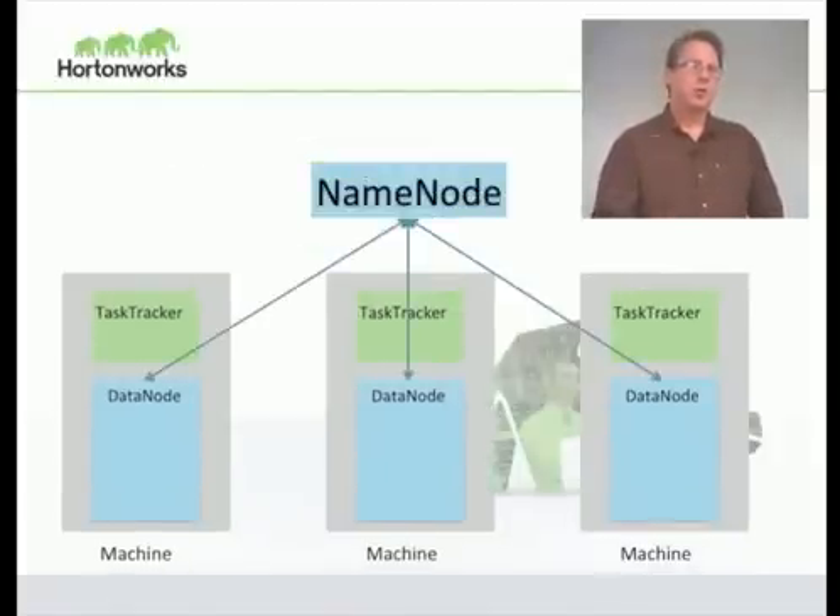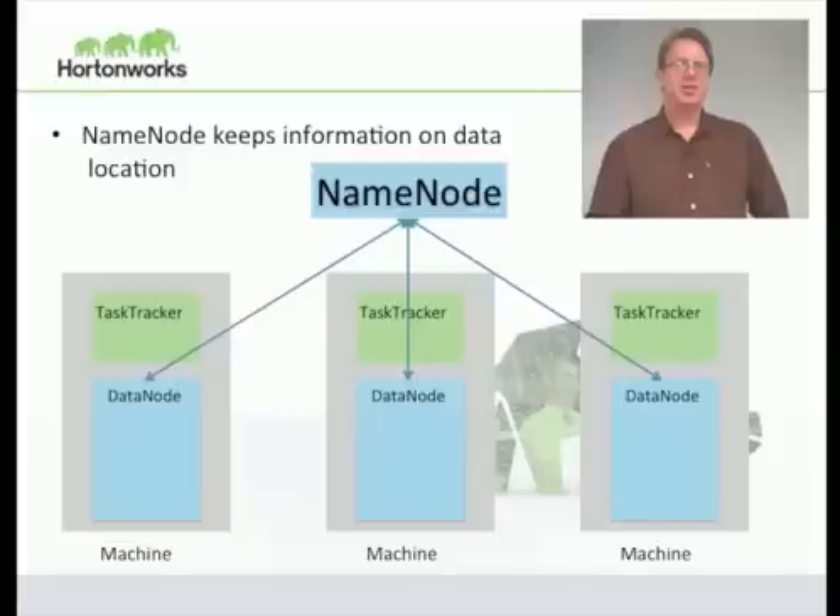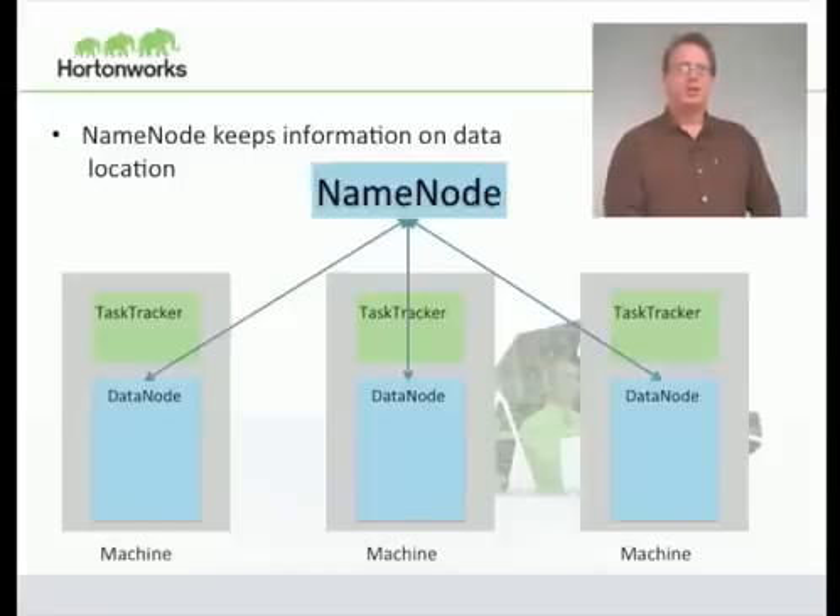The name node is the coordinator on the HDFS side. Just like the job tracker, there's a single name node in your cluster providing coordination for HDFS. When a client writes to HDFS, the client talks to the name node, gets told which data nodes to talk to, and then writes the data to those data nodes. When a client wants to read data, it talks to the name node, finds out where the file is, and then talks directly to those data nodes. Importantly, the data never flows through the name node — only the information about where the data is located is stored there. The name node is also responsible for noticing when a data node has disappeared and automatically re-replicating the data. So for both storage and compute, we have automatic failover.